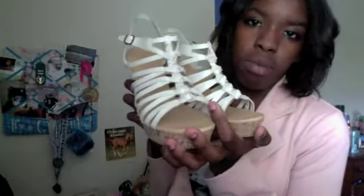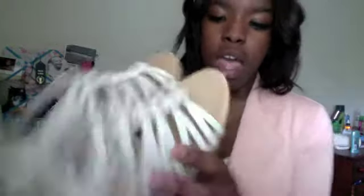The next pair are white wedges I got from Aldo about a year ago. These are amazing — I really like the design. I can tell whether a shoe is good quality by knocking on the bottom; most of my shoes have a hard bottom. I also like the little cork detail on them.